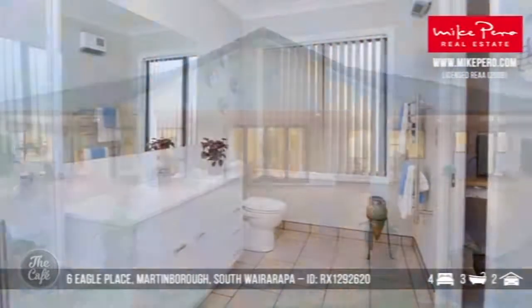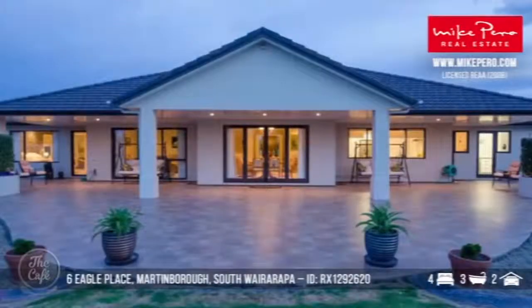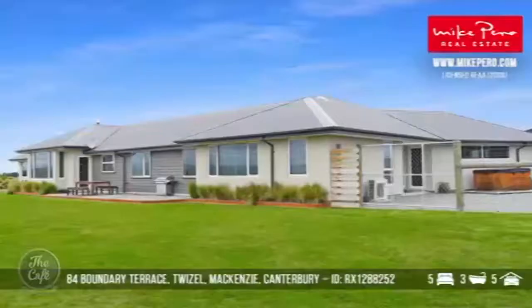You'd expect lots of visitors in a property of this calibre. It just looks stunning in the day and stunning at night time as well. What are we talking about price-wise? That one's going to a set sale, with offers probably around the million-dollar mark. I could be moving.